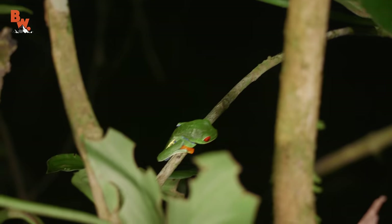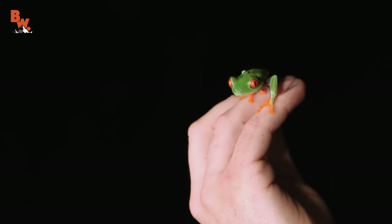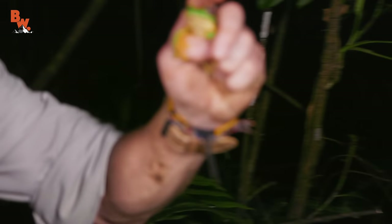Oh there's a red-eyed tree frog right there, check that out! Get right behind here, that's a nice one, look at that. Yeah, perfect, look at that.